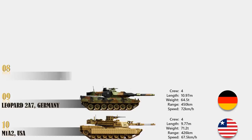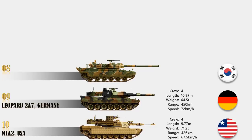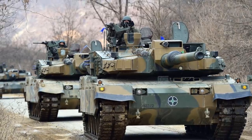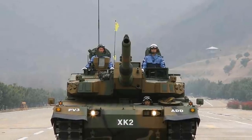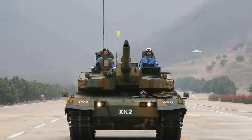At number 8 is K2 Black Panther, South Korea. The K2 Black Panther is the new Korean main battle tank developed by Hyundai Rotem for the Republic of Korea Army. The MBT is intended to offer high mobility, firepower, and self-protection. The Black Panther entered service in 2014 with a maximum speed of 70 km per hour and a range of 450 km. Its primary weapon is a 120mm smoothbore gun with an auto-loader, while secondary armament includes 7.62mm and 12.7mm machine guns. The tank incorporates composite armor and explosive reactive armor, with blow-off panels on the ammunition rack.